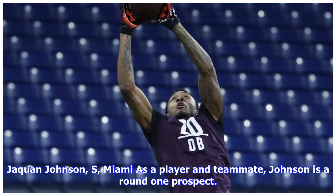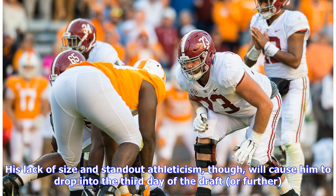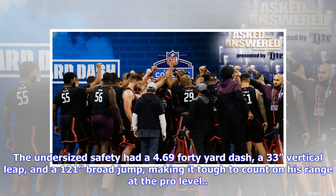Jacquan Johnson, S, Miami: as a player and teammate, Johnson is a round one prospect. His lack of size and standout athleticism, though, will cause him to drop into the third day of the draft or further. The undersized safety had a 4.69 40-yard dash, a 33-inch vertical leap, and a 121-inch broad jump, making it tough to count on his range at the pro level.